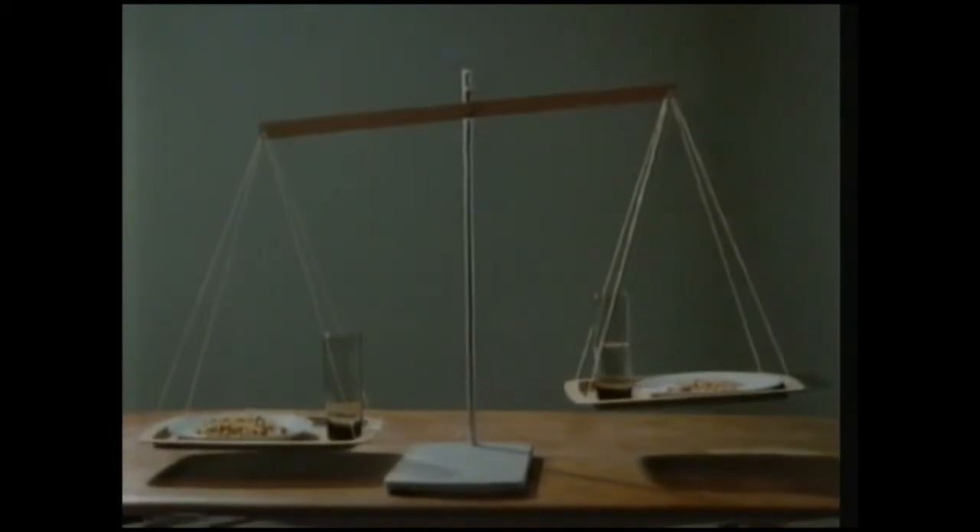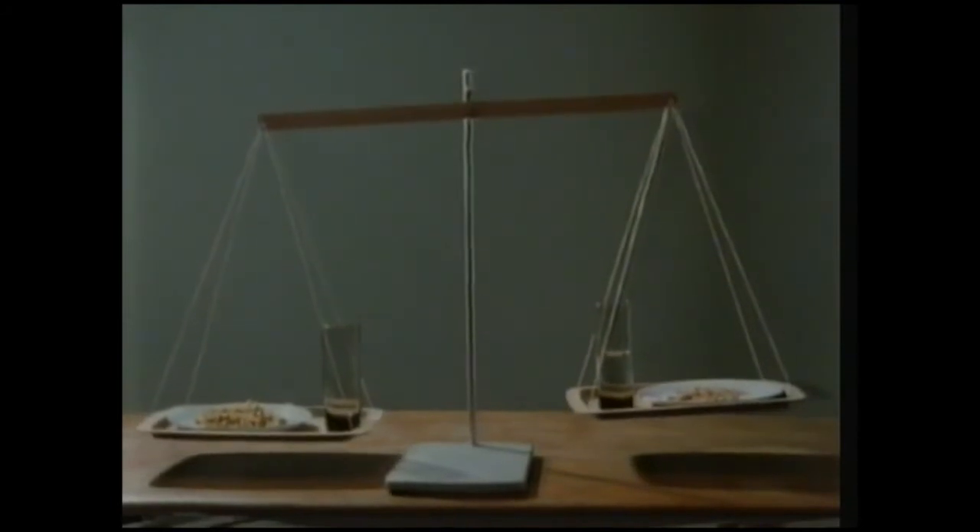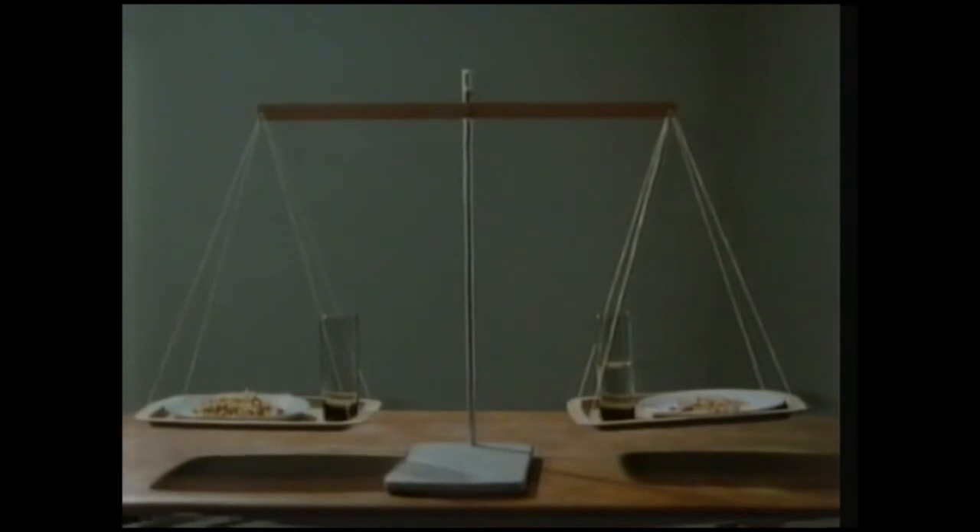If our bodies gained too much fluid, our tissues would swell up. Or if we lost too much, our tissues would shrink. So we must keep a constant balance of water in our bodies.